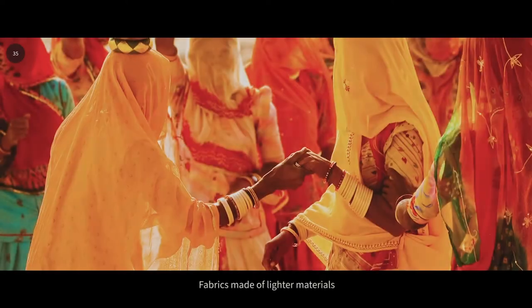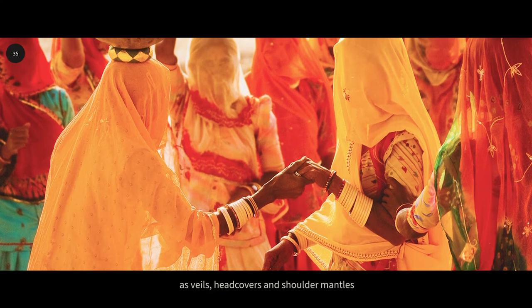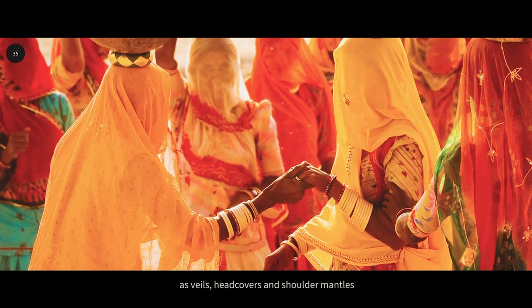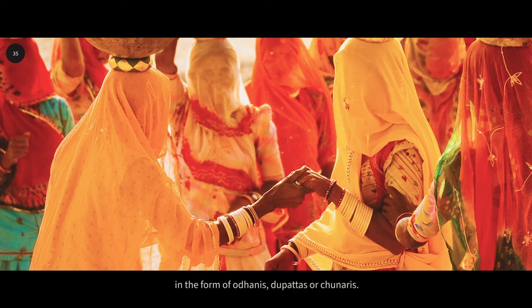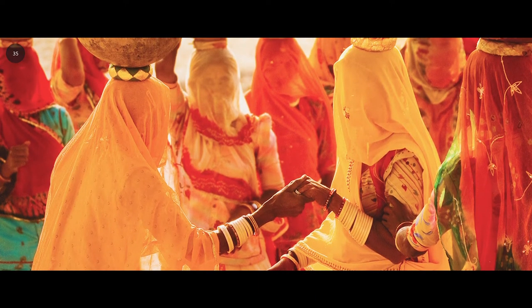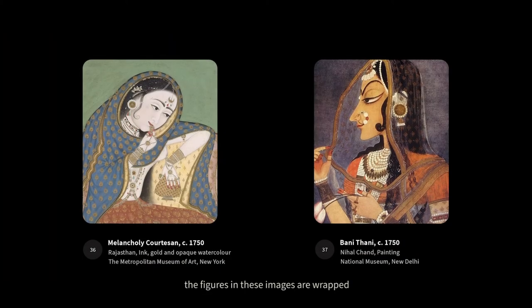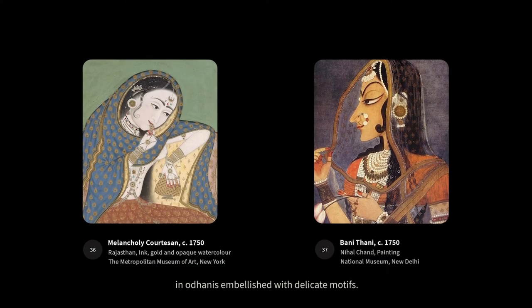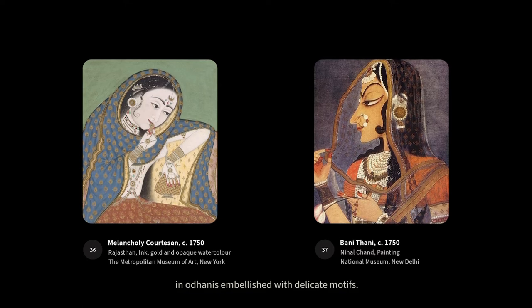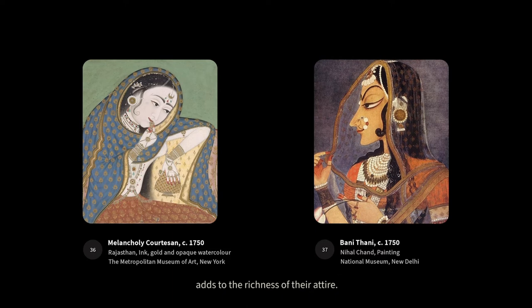Fabrics made of lighter materials are used more exclusively by women as veils, head covers and shoulder mantles in the form of oranies, the pattas or chuneries. As you can see, the figures in these images are wrapped in oranies embellished with delicate motifs. The sumptuous appearance of the cloth adds to the richness of their attire.